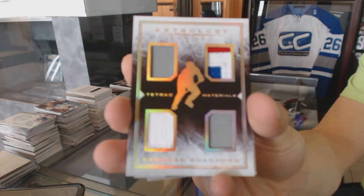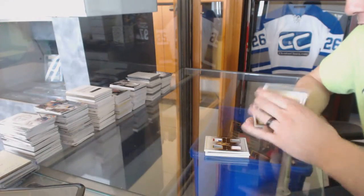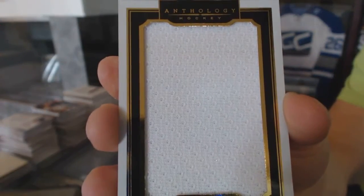Brendan Shanahan, Tetrid Materials. We've got a Full Coverage Jersey numbered 81 of 99 — Mike Madonna.